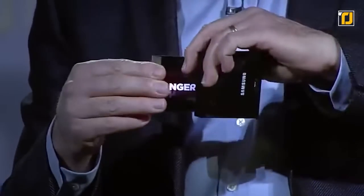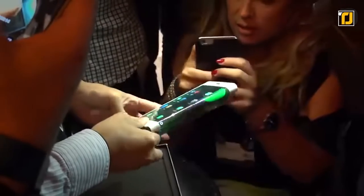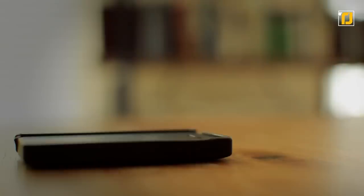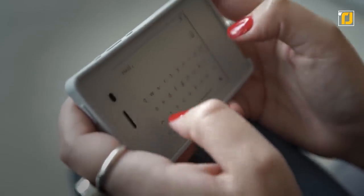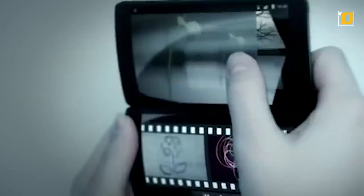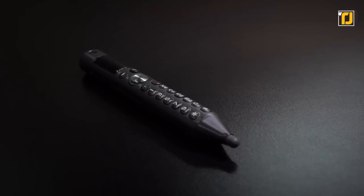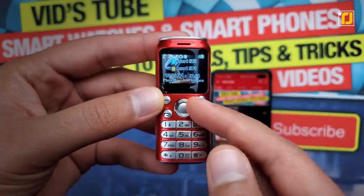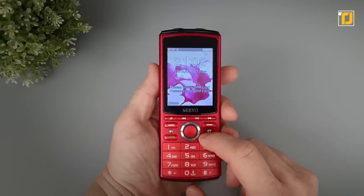Smartphones are pretty much a necessity in this day and age — most of us can't imagine our lives without having at least one to carry throughout the day. That gives mobile manufacturing companies all the more reason to keep coming up with increasingly advanced and innovative models. There are phones that wrap around your wrist like a watch, and some small enough to be carried around like a pen — all sorts of unusual smartphones.